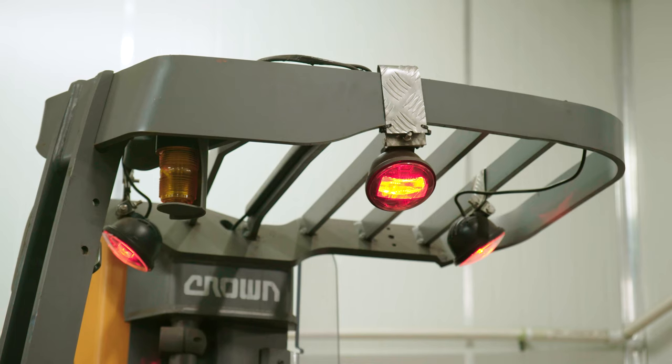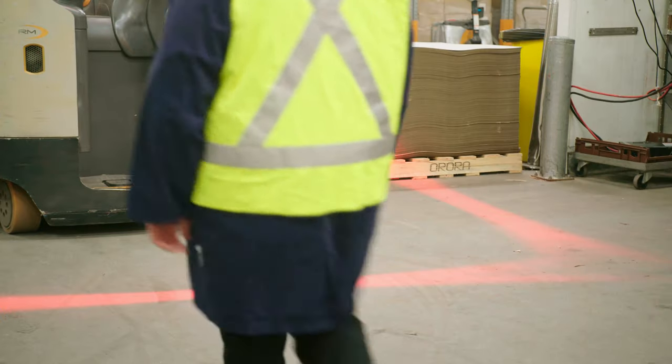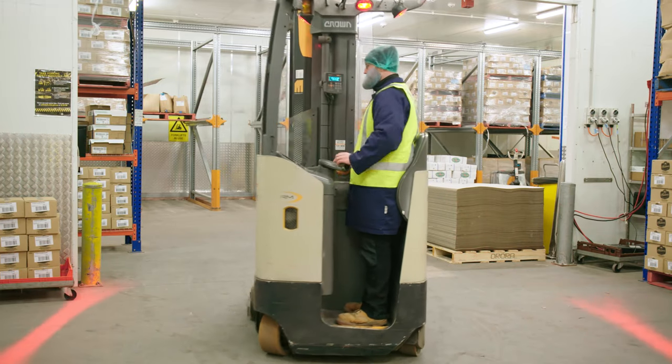We're always trying to continually improve safety as part of our culture here at Arcadian Organic. The signage system has got us thinking about where we can potentially improve in other areas. I was really surprised about how easy it was to implement a process and just make things safer from day one.